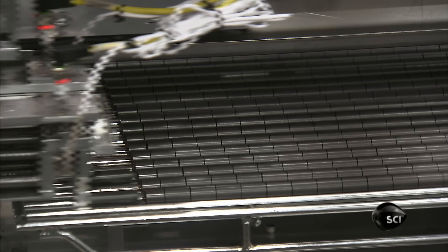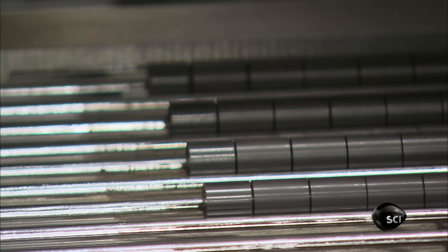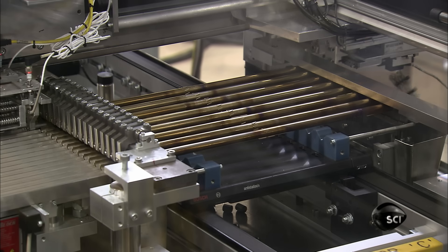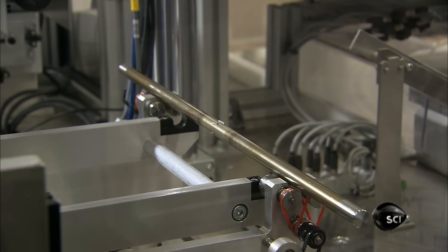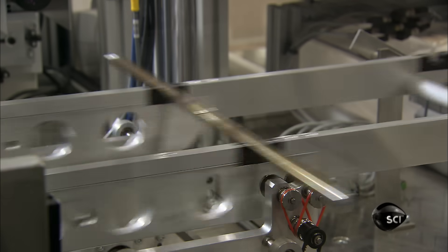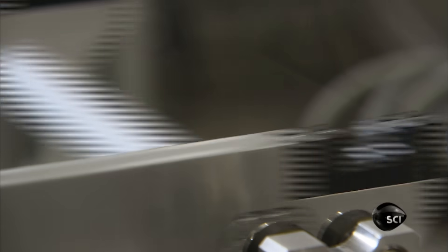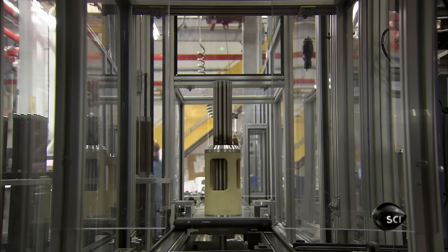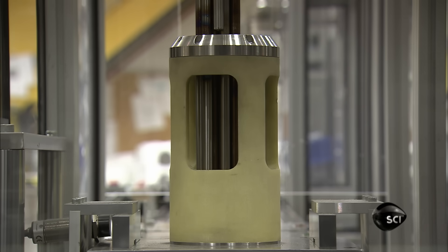The rack of tubes meets up with the tray of incoming pellets. A robotic loader pushes a stack of 30 pellets into each tube. Another robot delivers the rods one at a time to an automated welder that caps the ends. The next robot retrieves the completed uranium fuel rod and transfers it to an assembly fixture.